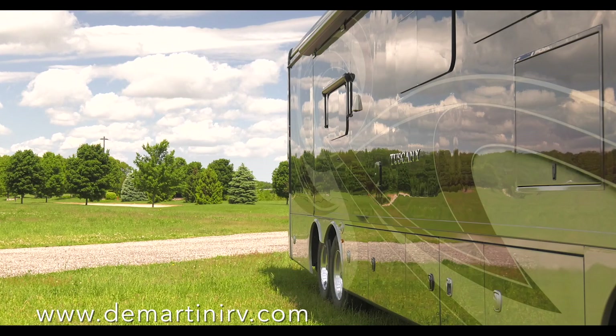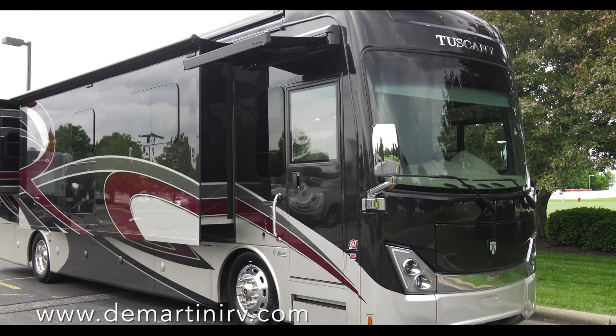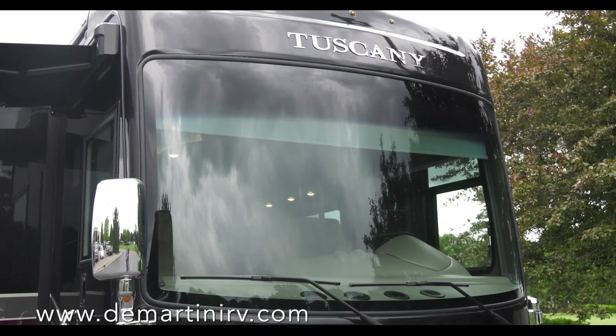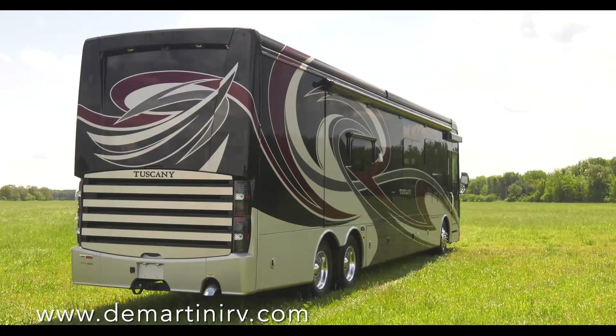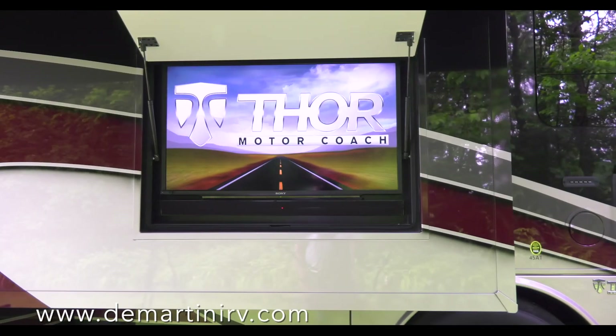The Tuscany is as perfectly appointed on the exterior, showing off new colors of full body paint and graphics, never neglecting details as the inside of the side walls are painted to match. Standout features from the new front cap with illuminated Thor Motor Coach logo, to the new rear cap with chrome-plated grille. Entertain under the new roof-mounted awning with the television and soundbar.